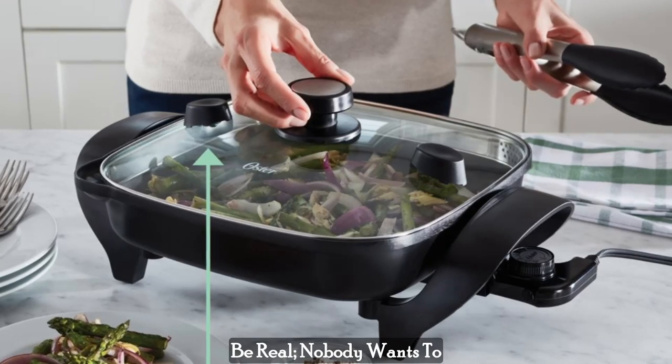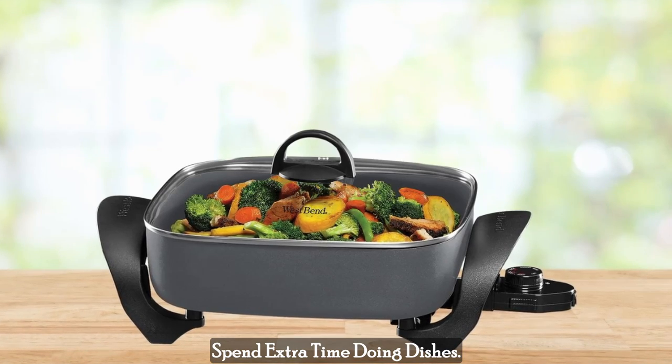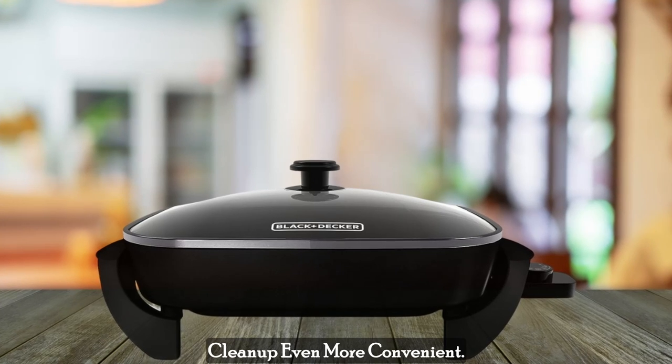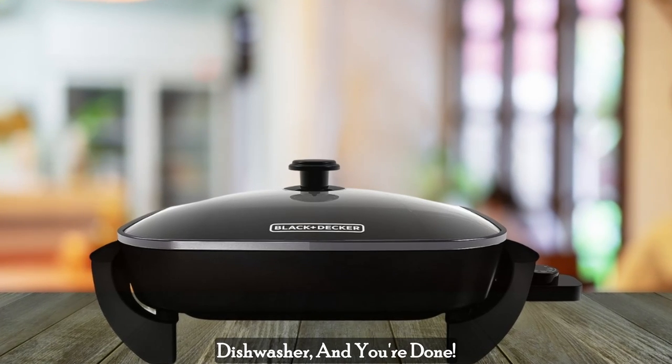Dishwasher Safe Base. Let's be real, nobody wants to spend extra time doing dishes. The Black & Decker Skillet's Dishwasher Safe Base makes cleanup even more convenient. Just pop it in the dishwasher and you're done.